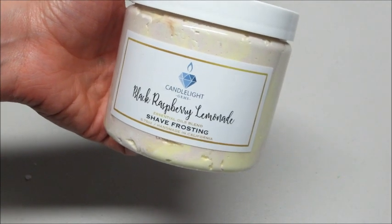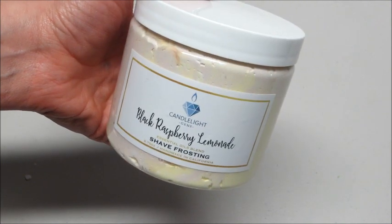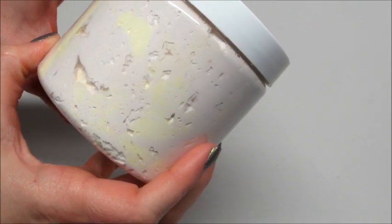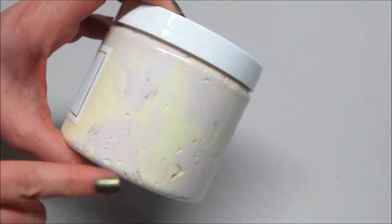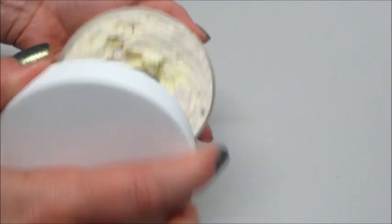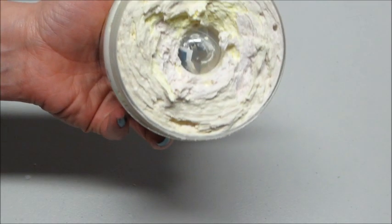Hi guys, today I have a ring reveal from Candlelight Gems, and this is their black raspberry lemonade shave frosting. The shave frosting is one of their newer items, so I didn't try it the first round of products I reviewed from them. It's really cool because it's two-toned — you can see the lemonade and the black raspberry in it.